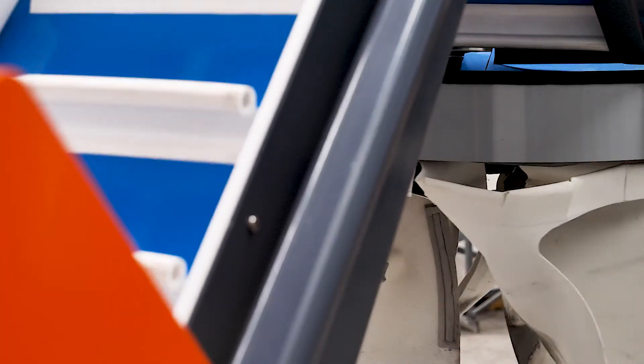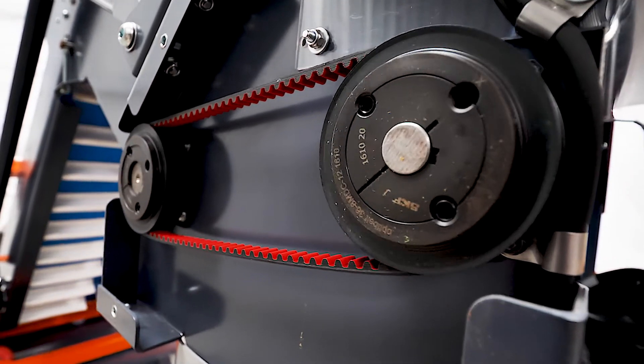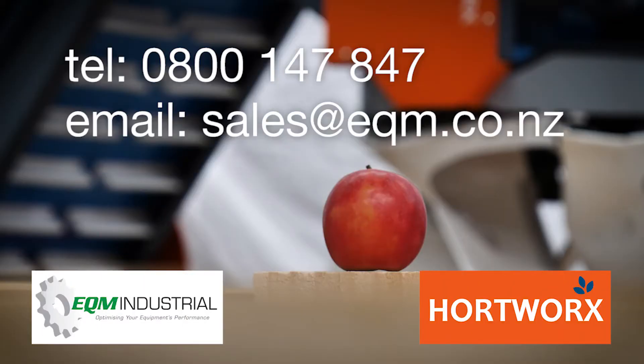With its low power usage, intelligent head positioning and quiet chainless transmission, it requires little maintenance and is IoT ready for integration into pack house analytics. For more information, contact EQM Industrial today.